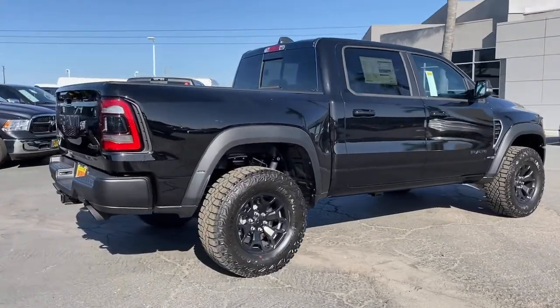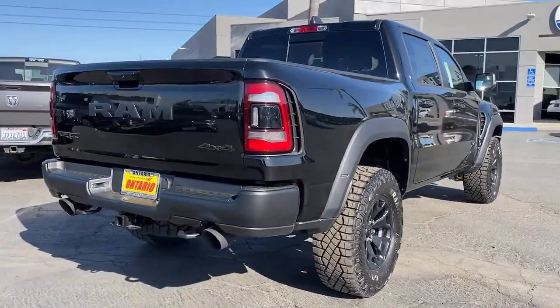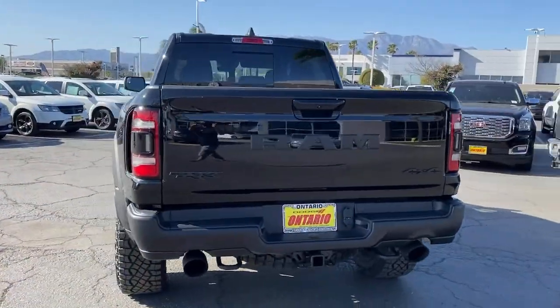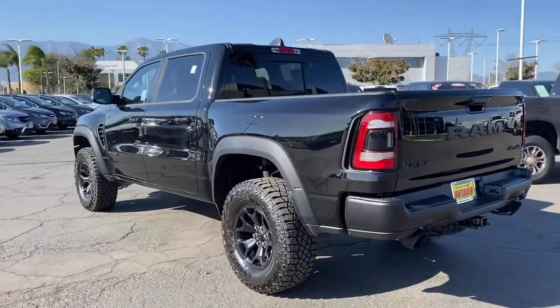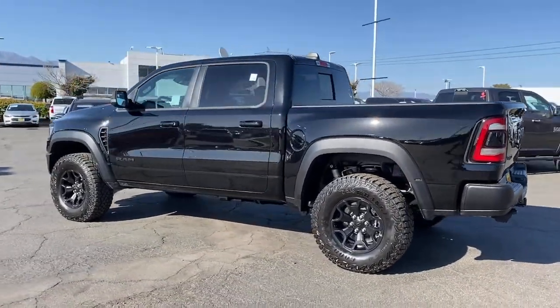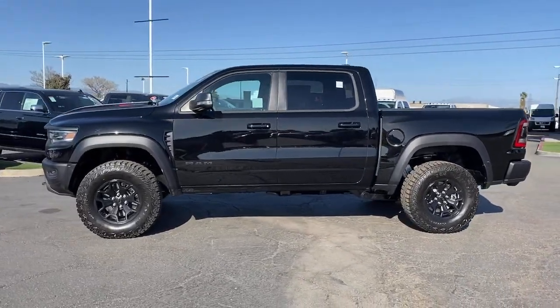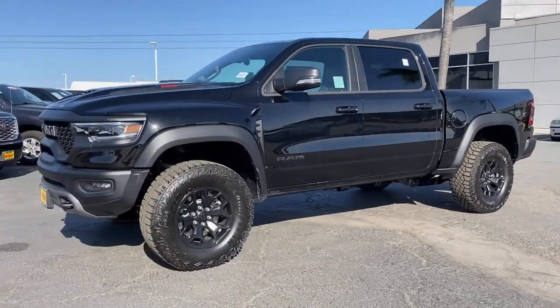The following are some of this vehicle's highlighted options: keyless entry, navigation system, four-wheel drive, heated mirrors, fog lamps, satellite radio, premium sound system, active suspension, keyless start, Wi-Fi hotspot. Get the truck that's both strong and comfortable to drive.